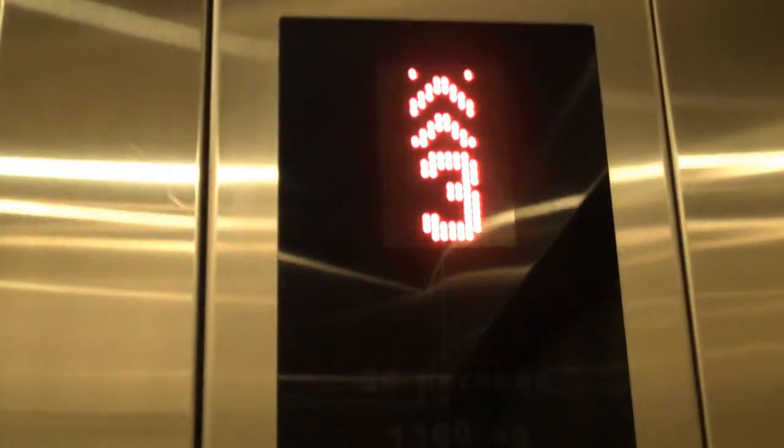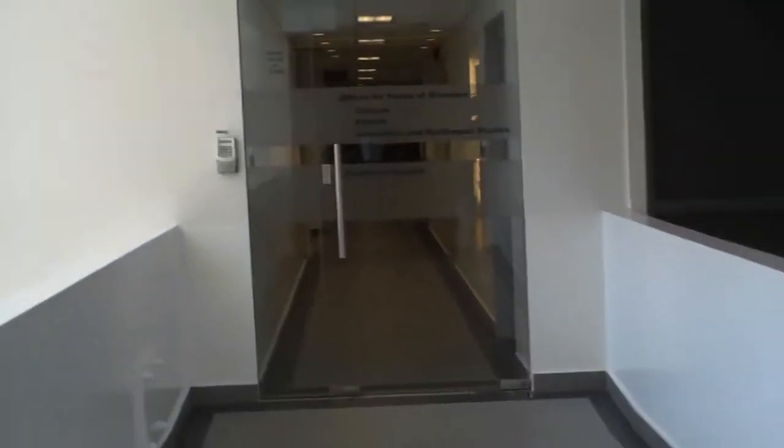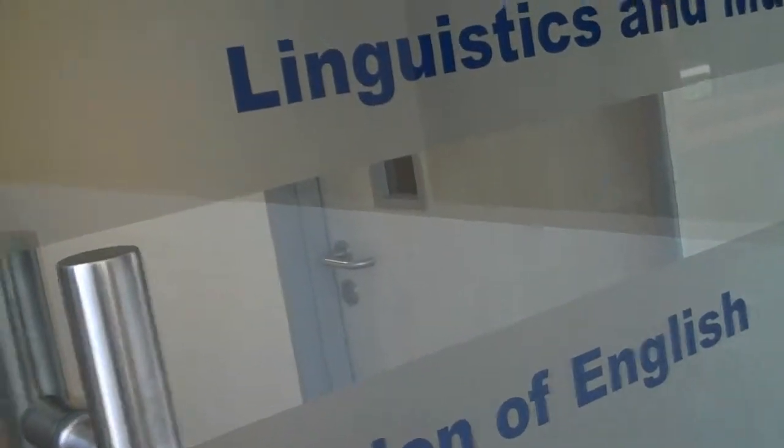And the elevator — linguistics is up on the third floor. That was fast. So to get in, we use our matriculation card on the weekend and enter our PIN number. And ta-da! There we go.